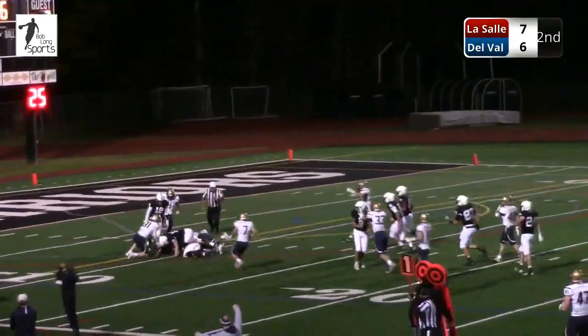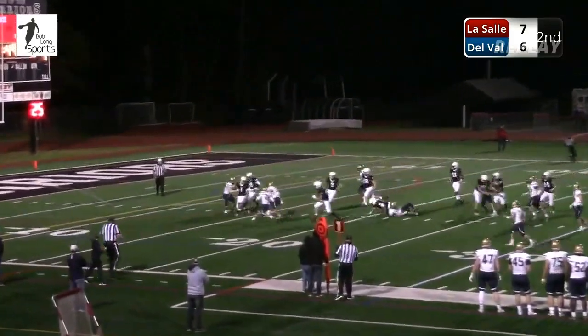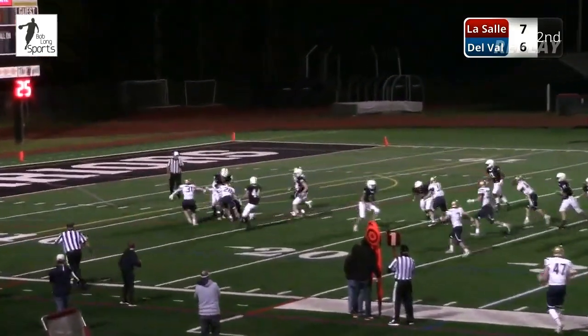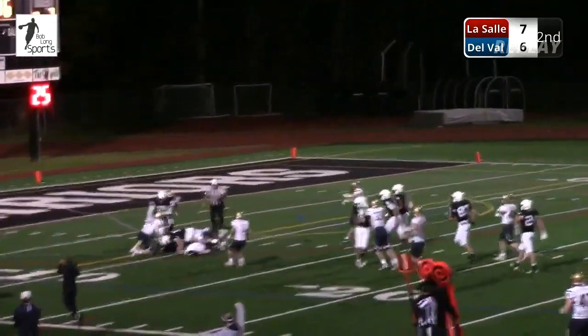Ball's loose — Dominic Morton. He got it loose, looking for a call. One more look at Morton getting the football. And it is going to be Delaware Valley football.